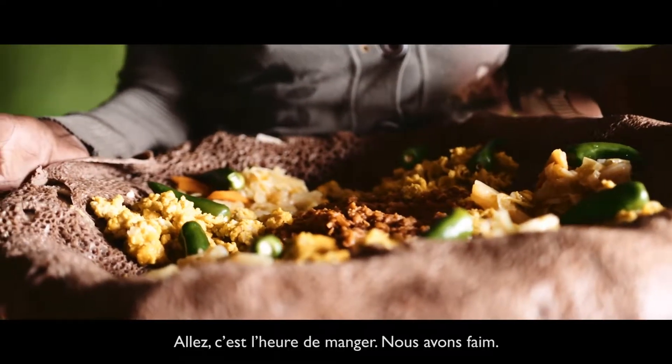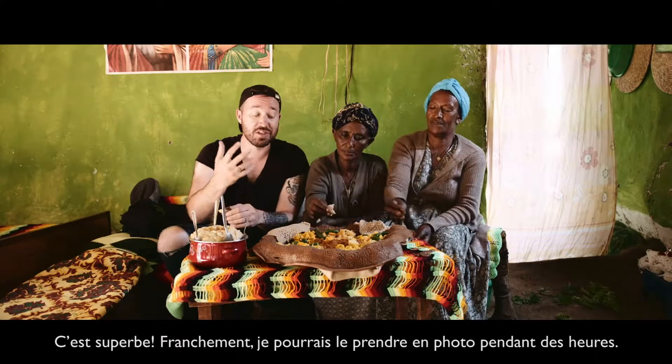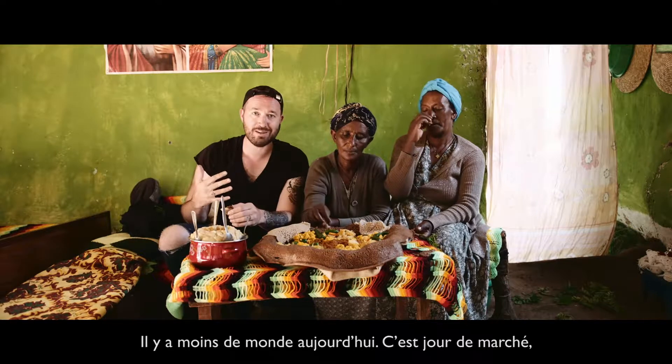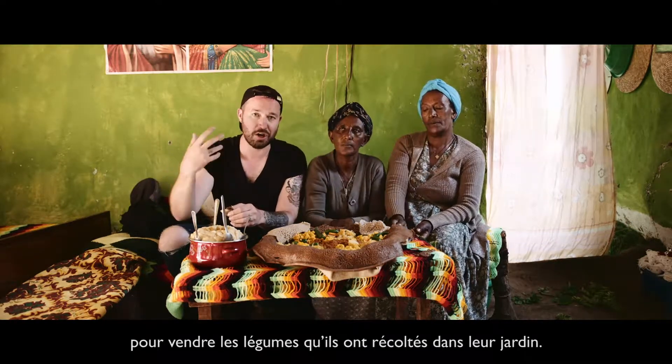Okay, it is lunchtime. We are ready to eat. This is a super vibrant plate. It just looks incredible — honestly, I could have taken pictures for hours of it. A little bit smaller crowd today. It is a market day, so most of the people are at the market right now selling the vegetables that they're growing in their garden.